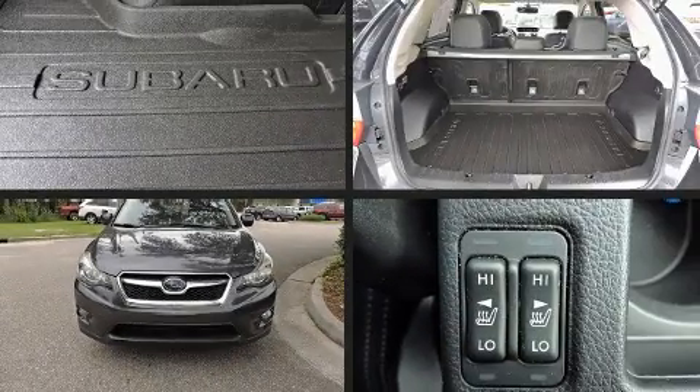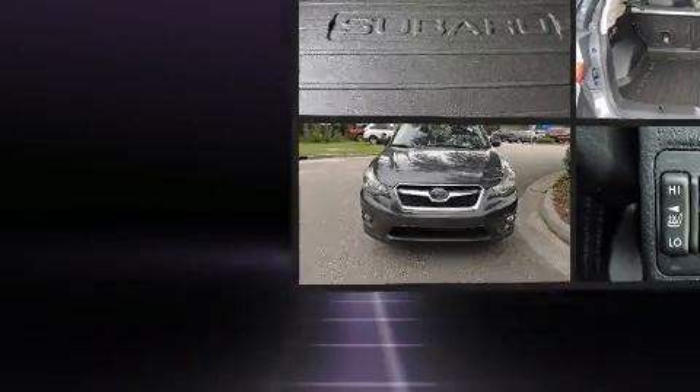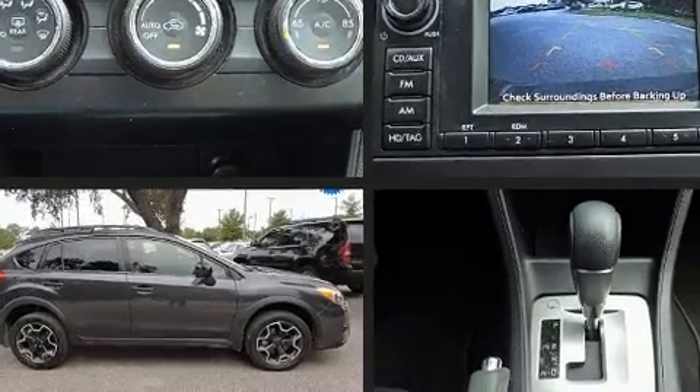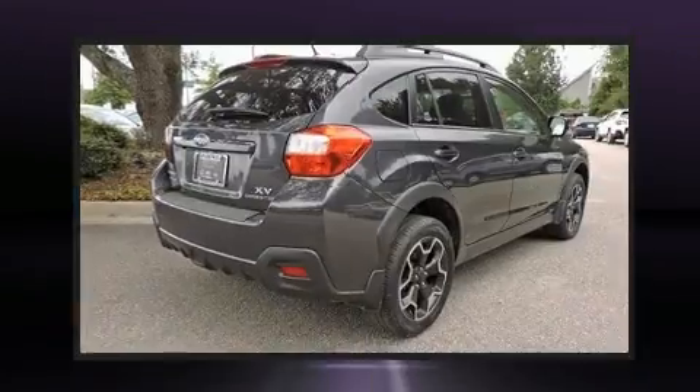Here's a great deal on a 2013 Subaru XV Crosstrek. Smooth gear shifts are achieved thanks to the efficient four-cylinder engine, and for added security, dynamic stability control supplements the drivetrain.